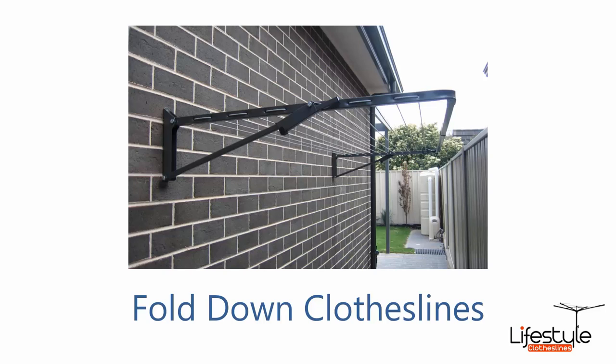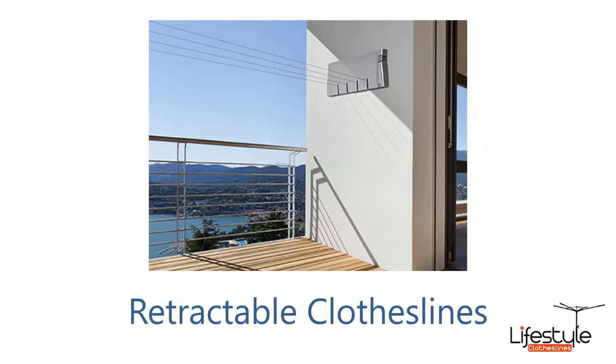And if you need freestanding units as well, we can do these with the additional freestanding ground mounting kit so we can put it anywhere without a wall. Retractable clotheslines are also handy if you've got limited space, and we do have the full range of four, five and six line units from Hills, Austral and Daytech.